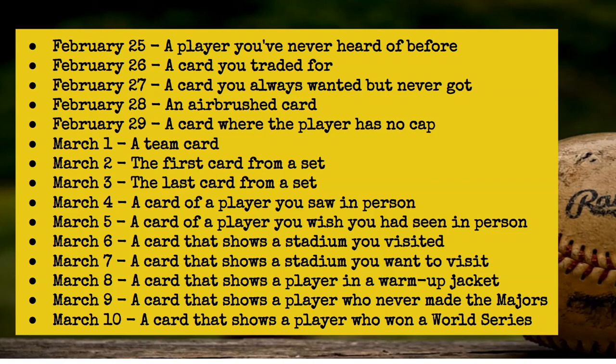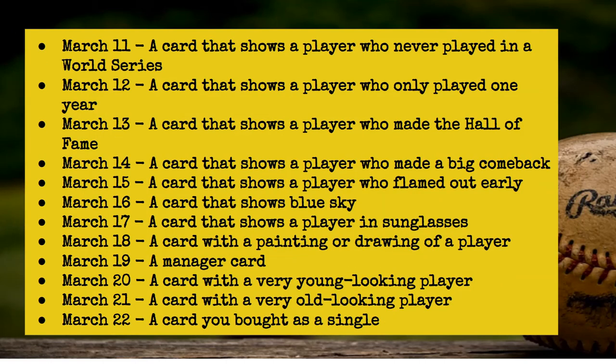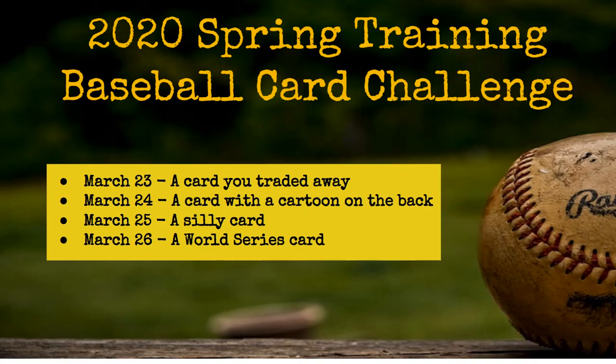A player you've never heard of before, a card that shows a stadium you want to visit, and so on. On into March: a player who made the Hall of Fame, a player who made a big comeback, a card you bought as a single — there are some in there for cards you traded or traded for as well. And we'll end up at the end of March with a World Series card, because after all, that's the goal of every team and every player in spring training.